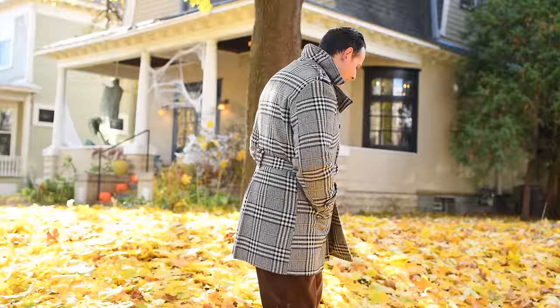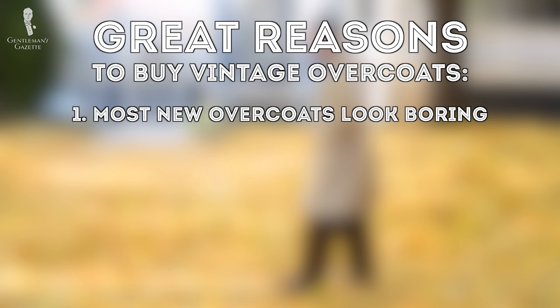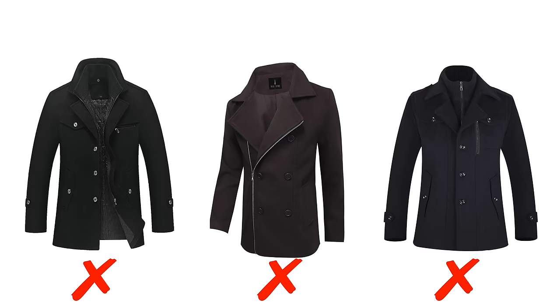So how did I end up with almost 20 overcoats in my collection? Well, over the years I bought vintage and I really like vintage overcoats for four reasons. Number one, most of the overcoats you can buy these days just look boring. Usually they come in plain black, charcoal, or navy. Sometimes they have zippers and weird details and I just don't like the look of them.